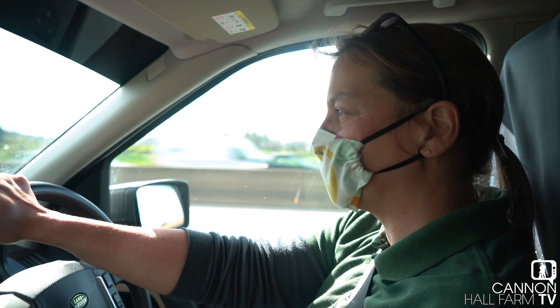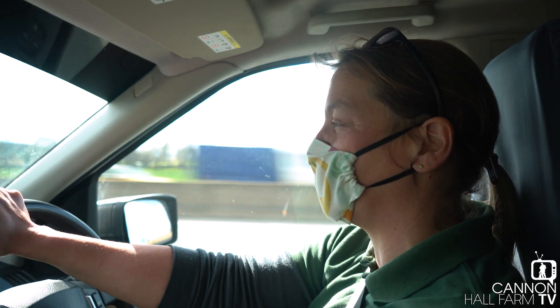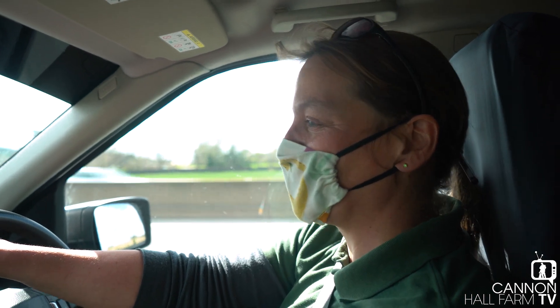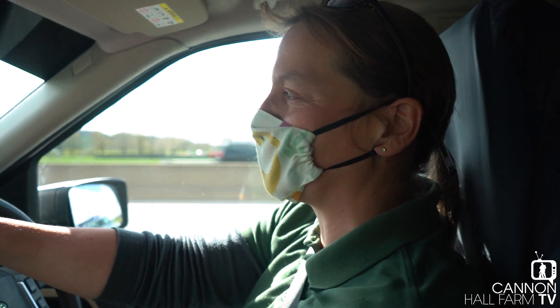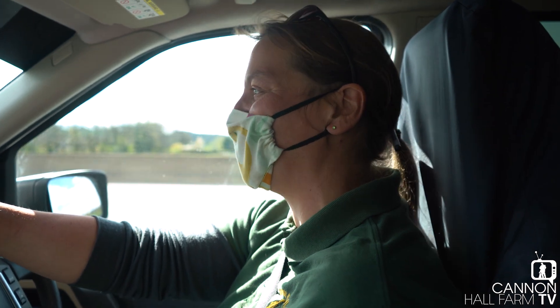We're nearly home, nearly back at the farm — excited to get them back, and excited to get out of the car actually, because they're quite smelly in the car. There's quite an odour at the minute, so I'll be grateful to get back, get my mask off, and into some fresh air. But yeah, very excited to get them back.